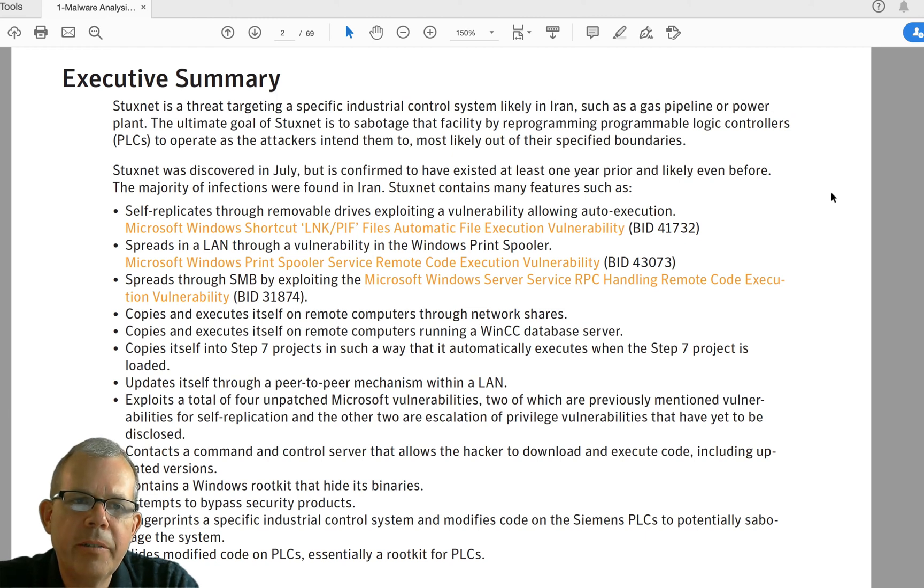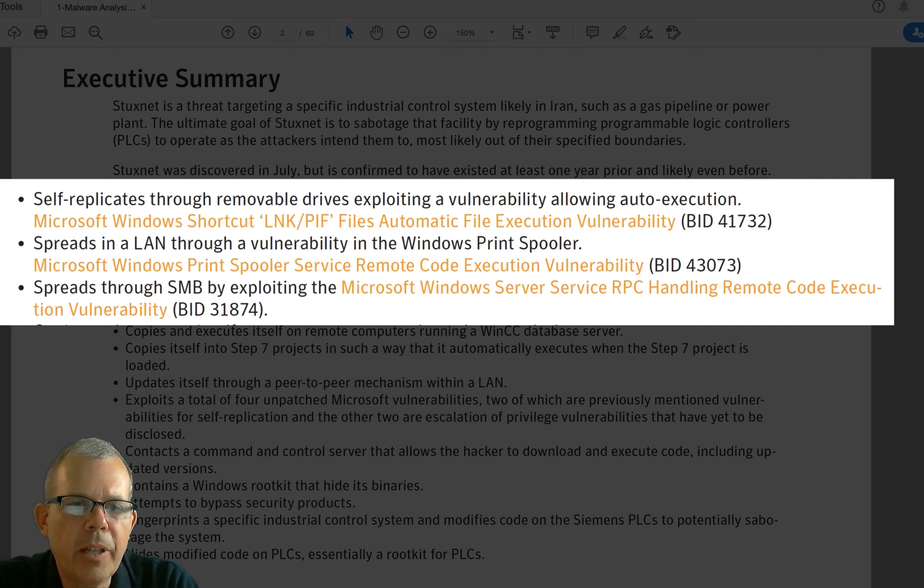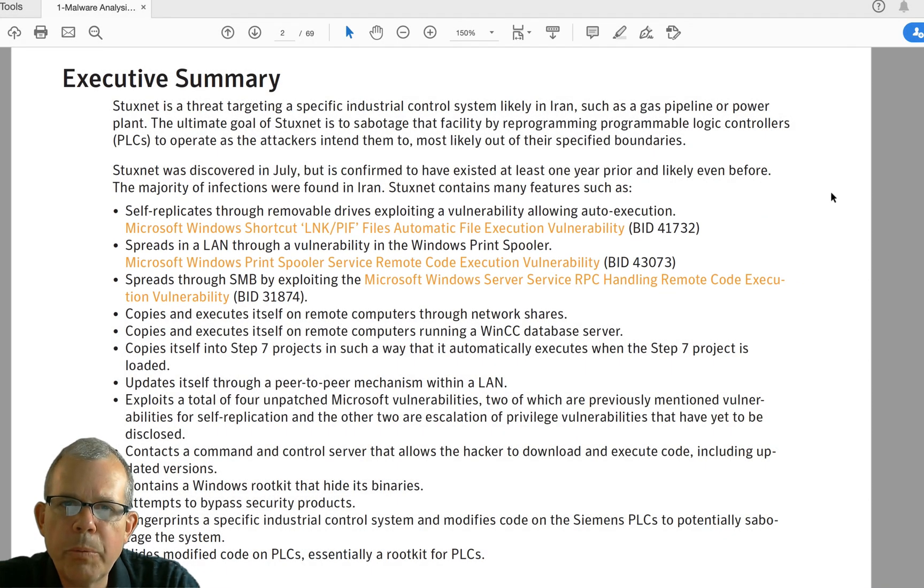From the summary page we can find out a great deal about how it worked. Stuxnet uses three different vulnerabilities, printed here in orange. It self-replicates through removable drives using auto-execution. Then it goes through a LAN via the Windows print spooler — the vulnerability announcement we looked at from Microsoft. Then it allows remote code execution. The rest of the description is very interesting: how they programmed an autonomous machine, a digital robot that would take care of its own administration — it copies and executes itself on remote computers through network shares, and runs on a Windows CC database server.